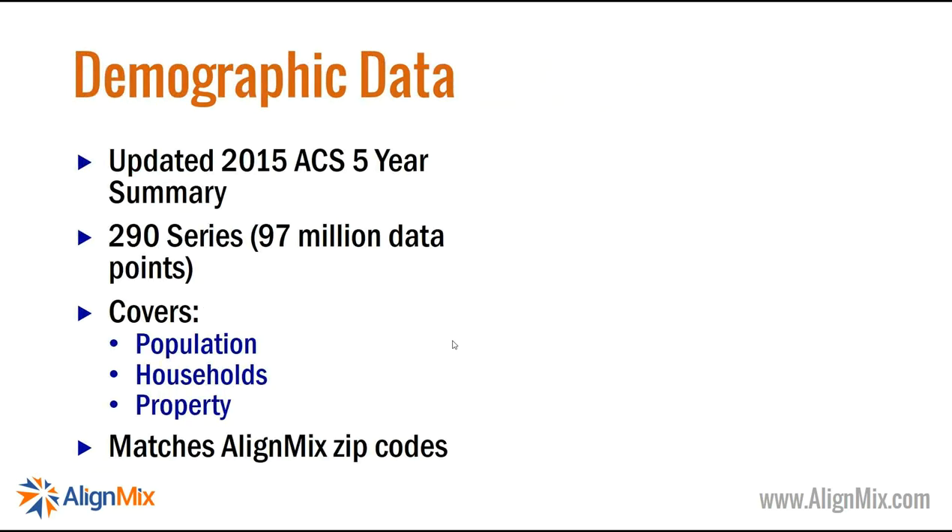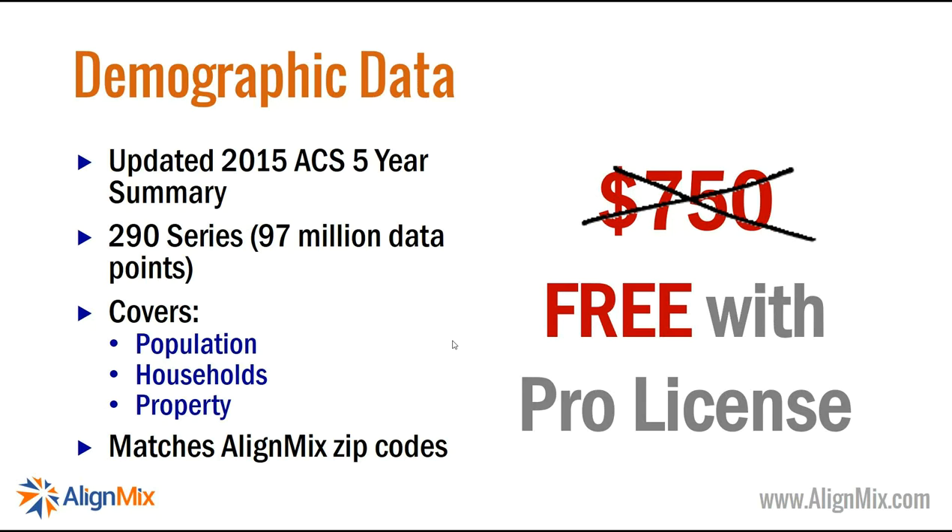There's also demographic data available — census data updated and projected by a demographic data provider. It covers 290 series and 97 million data points, covering population, households, and property. The data is perfectly matched with AlignMix zip codes, so there are no mis-joins. As part of this launch offer, we're giving it free with all pro licenses.